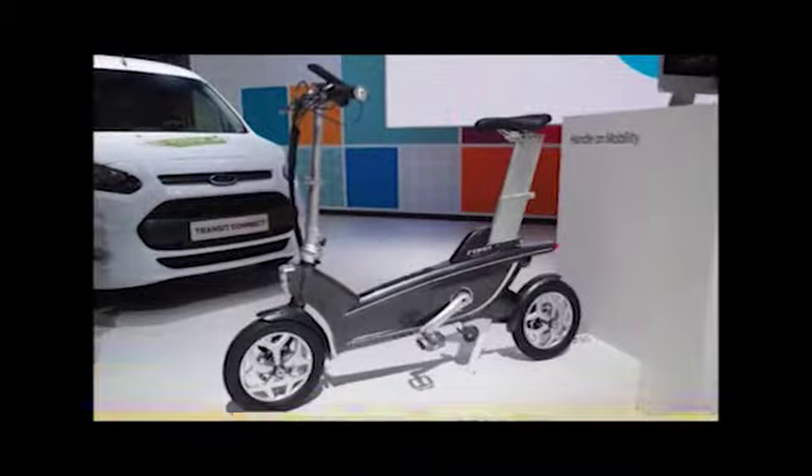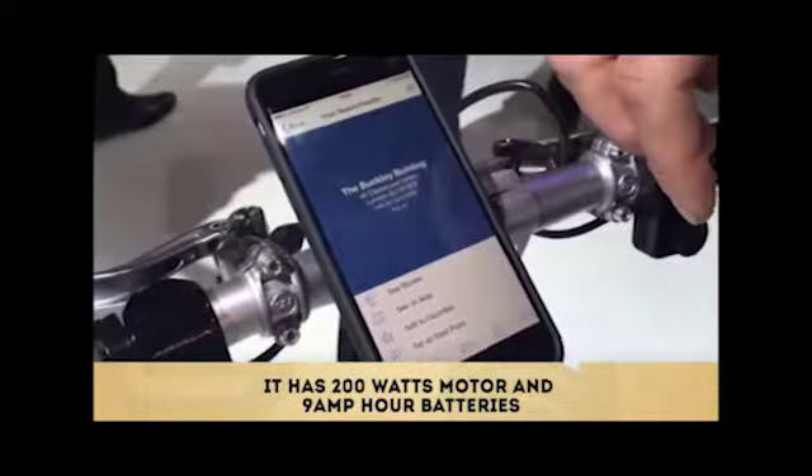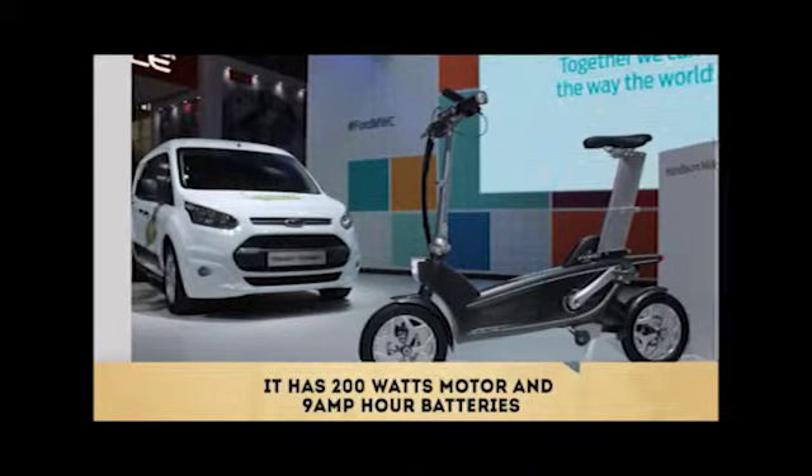The e-bike has a 200-watt motor and 9 amp-hour batteries, and provides electric pedal assistance for speeds of up to 25 km per hour.